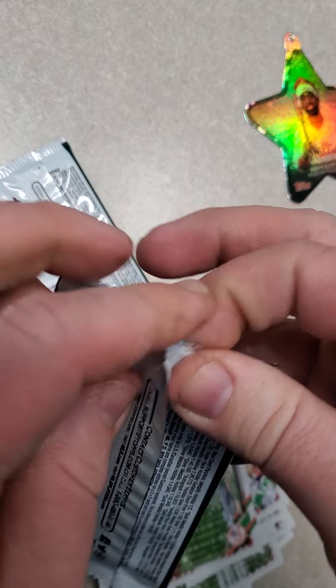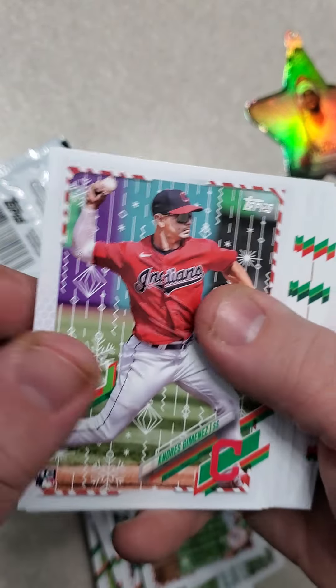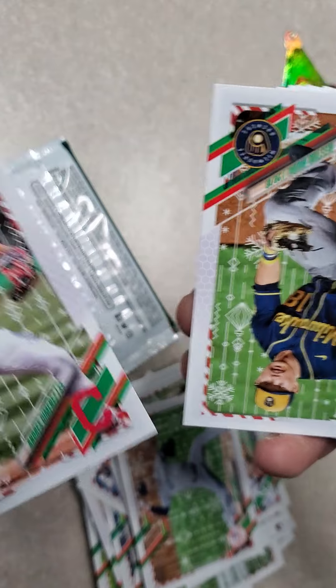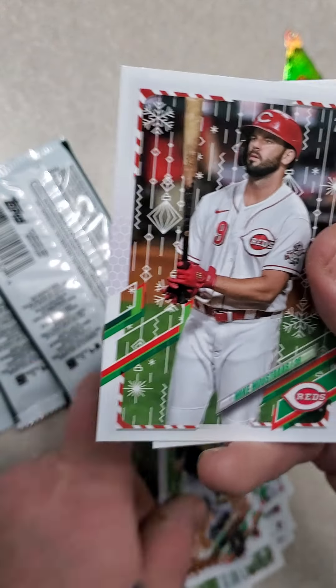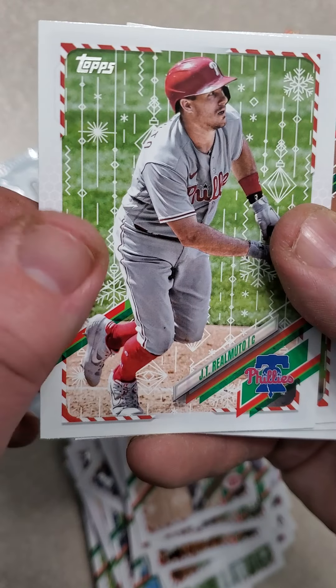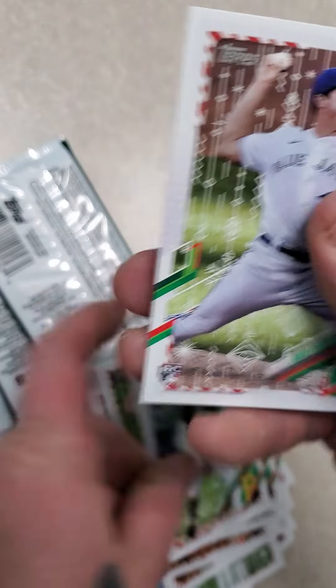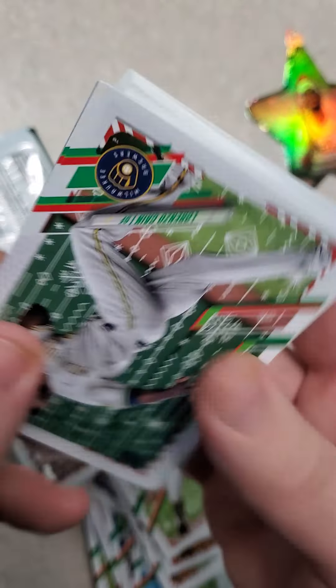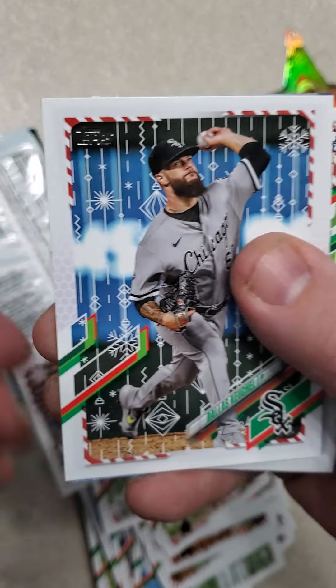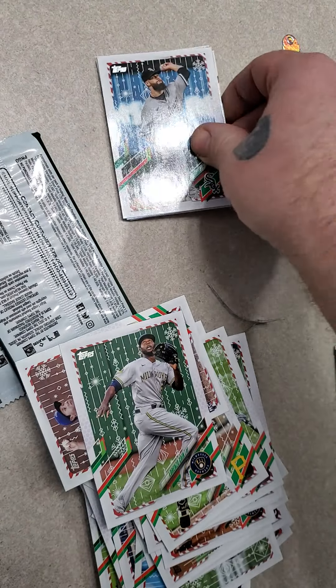On to the next pack. Seem to be tight at the bottom — I'll try it from the top again, seems a little easier to open that way. Andres Jimenez, Keston Hiura, Mike Moustakas, AJ Puk, Jesse Winker, JT Realmuto, Justin Verlander, Colin Moran, and Nate Pearson. I've not hit an auto or relic yet. I'm assuming the ornament is not the relic — I'm hoping. Lorenzo Cain, Dallas Keuchel, and I think the relic is underneath this, so I'm going to set that aside.